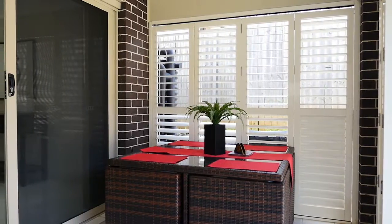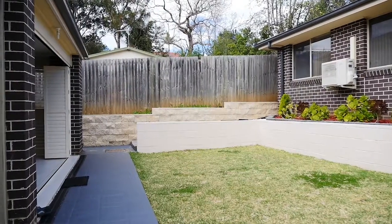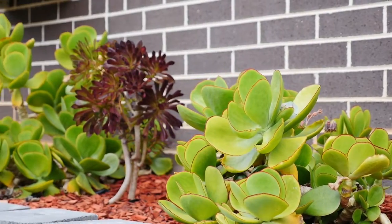When you mix all of the home's great features with a very quiet street and a location that's in walking distance to top right and city buses, it certainly makes it a home not to be missed. I'm Philip Allison from Bell Property. I look forward to seeing you at one of our open homes.